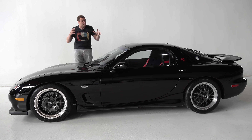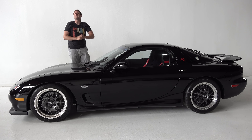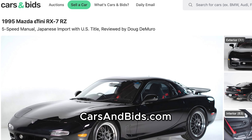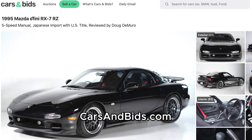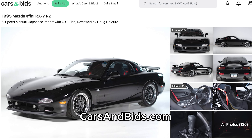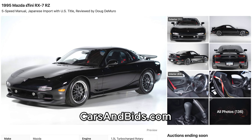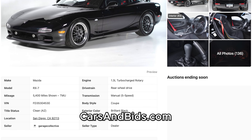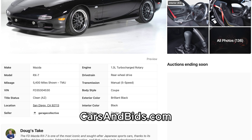Before I get started, big news. This RX-7 is currently for sale, and it's being auctioned live on Cars and Bids. This RX-7 is an imported Japanese model and it's a Type RZ version, which is one of the very best FD RX-7s. It already has a US title to make it easier to register, and it can be yours on Cars and Bids. Once you finish watching this video, click the link in the description below to visit the live auction for this FD RX-7, where you can bid on it and buy it.